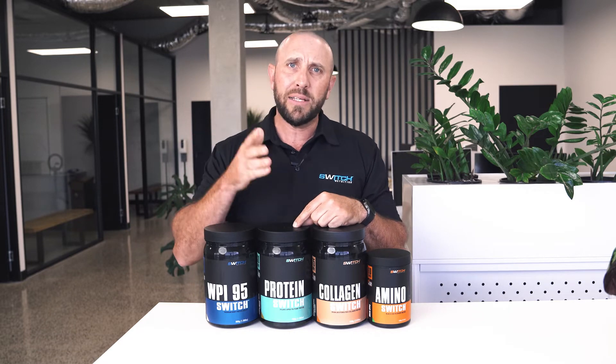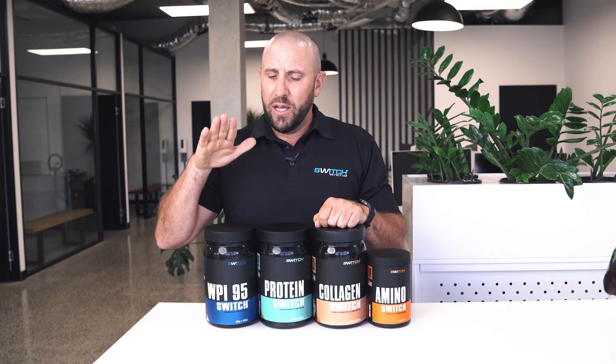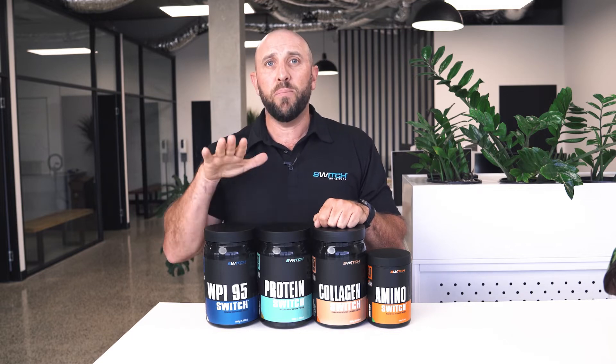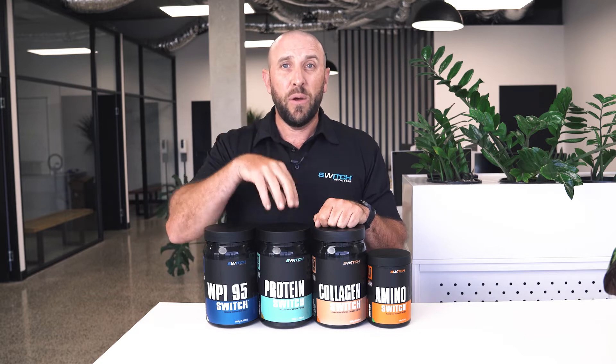We've also added Digesyme — a digestive enzyme blend that has been shown to enhance protein absorption and reduce delayed onset muscle soreness. So WPI 95 is the perfect protein around training because it's rapidly absorbed.